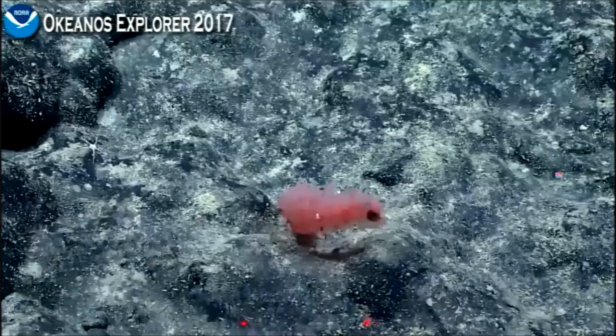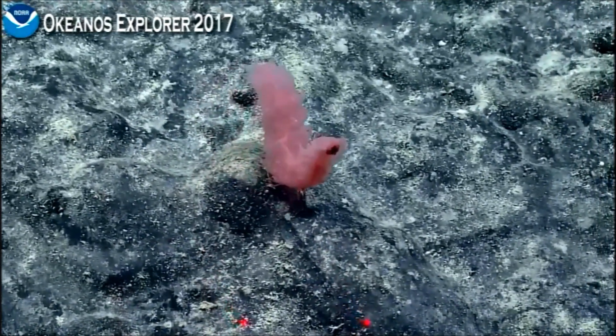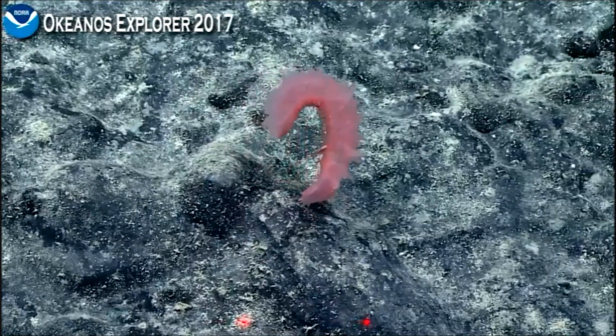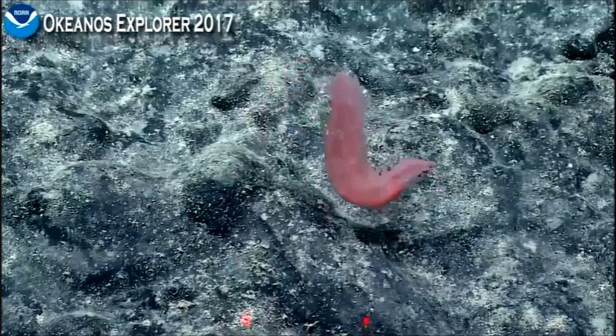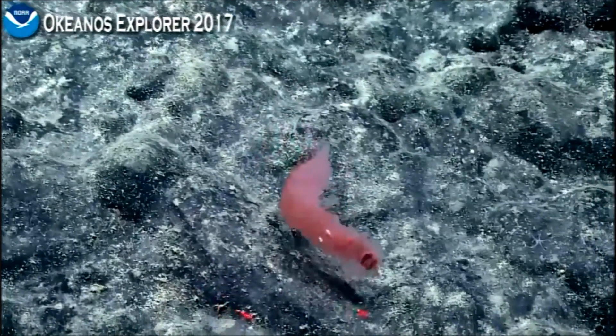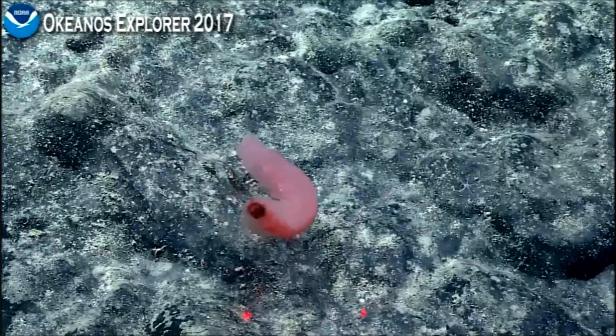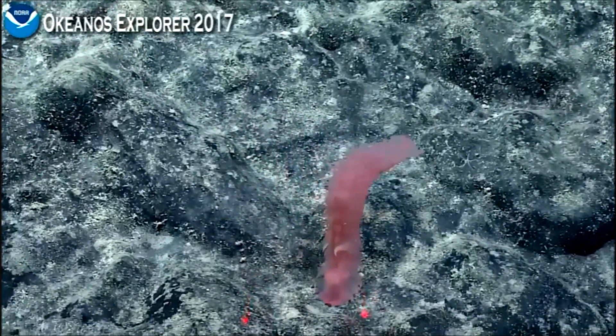He's going to swim in. Now we have the rare dance of the sea cucumber. These deep-sea sea cucumbers can swim by sort of flailing their body in a very unique manner. One of my favorite dances.